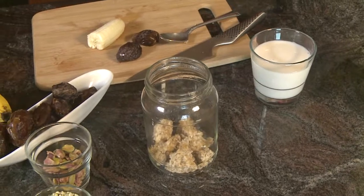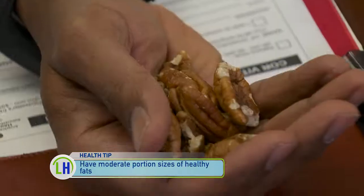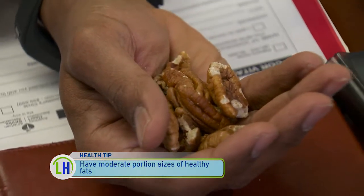When we're talking about healthy fats, how much do we need to get in our diet? You want no more than 10% of your calories from healthy fats, which really means you should just use your noggin. When you have some nuts, about a handful is going to be your serving size.